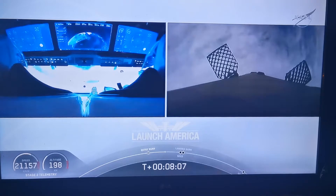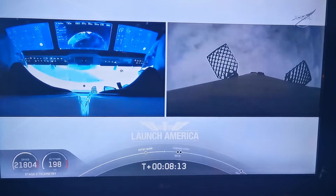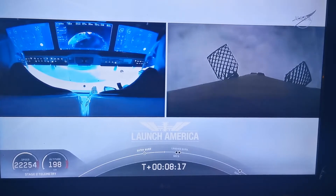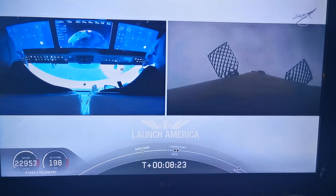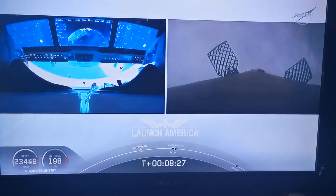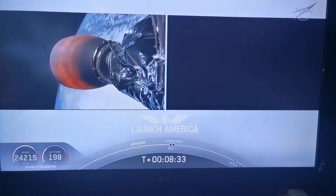Such a cool view on your left screen, seeing Bob and Doug on Dragon. Right now you can see the displays that they are seeing themselves. They're all set. This is also the point where Bob and Doug are experiencing their highest G-force. We're coming up 25 seconds or so away from SECO, or second engine cutoff.